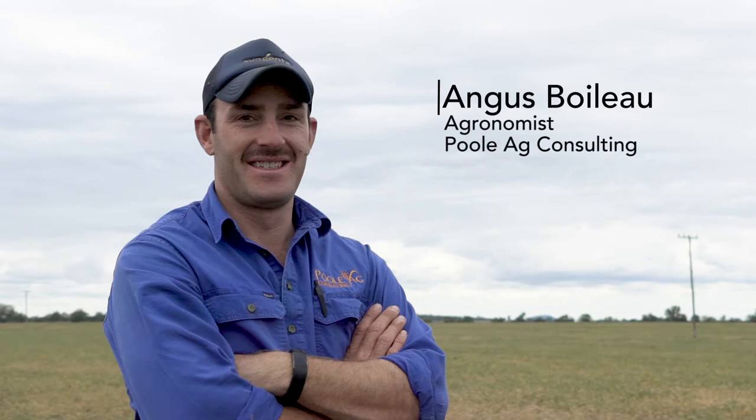My name is Angus Boyleau. I'm an agronomist based out of Moree. I work for Pool Ag Consulting and we consult a wide range of crops. With the chickpea price high again this year, we've had a big area to consult.